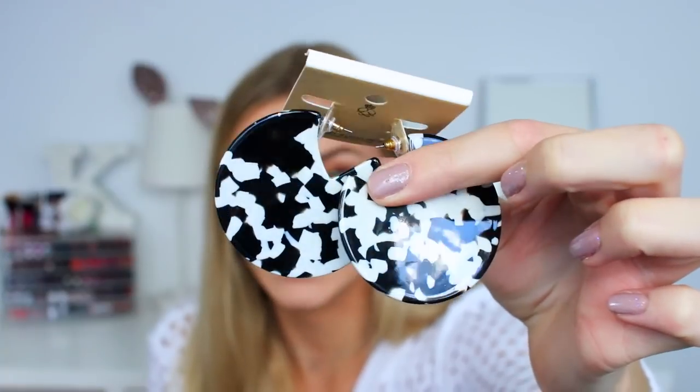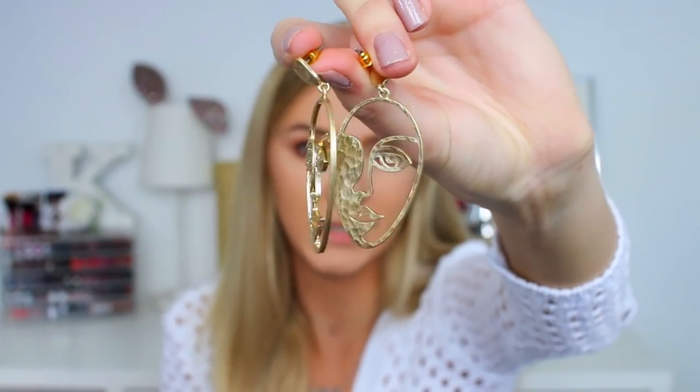I got these earrings first — they're big discs and have a kind of cow marble print to them. Then the second pair are these half-face earrings, which are really nice and quite classy. I've seen this face style on T-shirts but I thought the earrings looked really nice and quite jazzy.